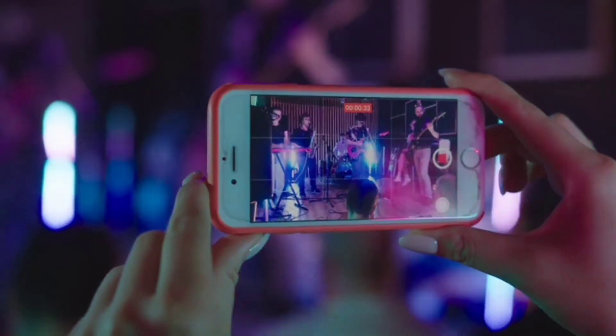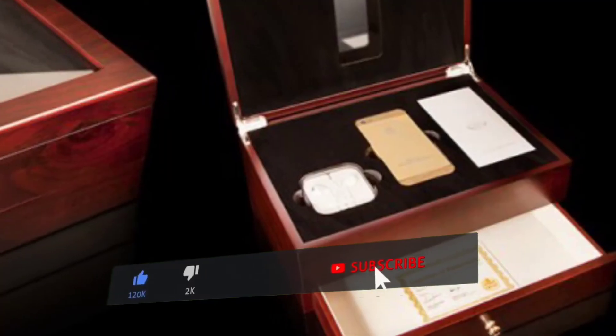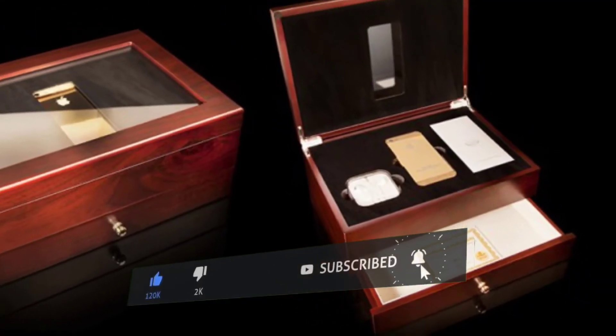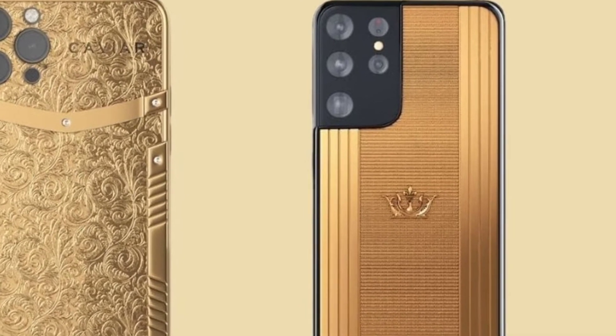If you want to support us, subscribe and click on the bell icon. See you in the next video.